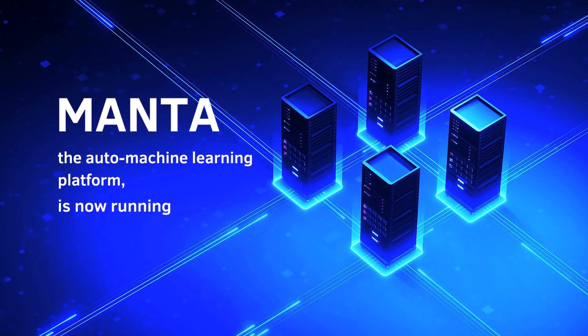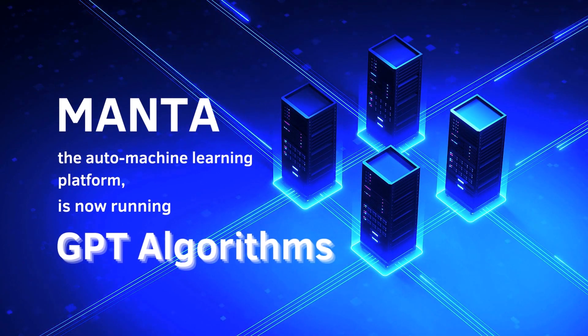Manta, the auto machine learning platform, is now running GPT algorithms on the Matrix Mainit.